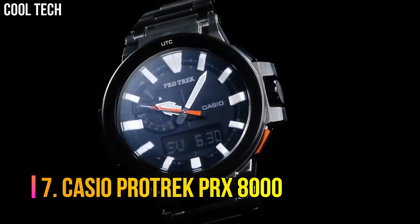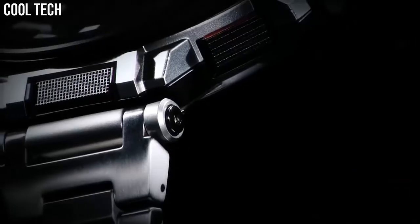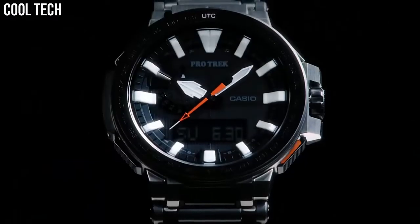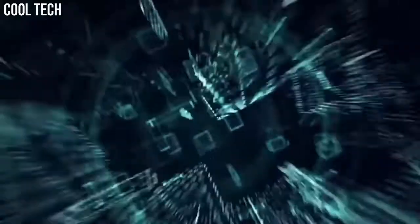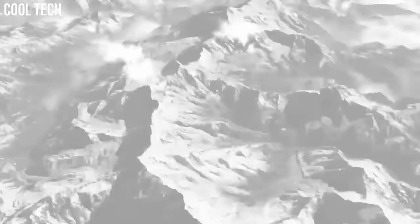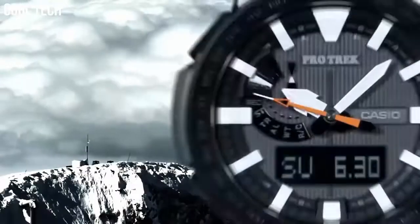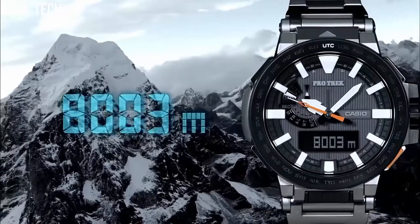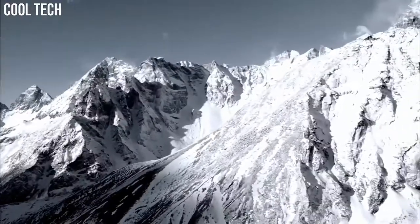Number 7: Casio ProTrek PRX-8000. It is designed for maximum functionality and readability in high-altitude environments. The watch features a large analog display with large white index marks and carbon fiber hands. It also has an auto-dual LED backlight and a high contrast display with extra-large white index marks and luminescent hands. Display type: Analog-digital. Case diameter: 5.2 cm. Case thickness: 14.4 mm.